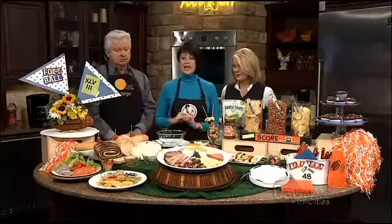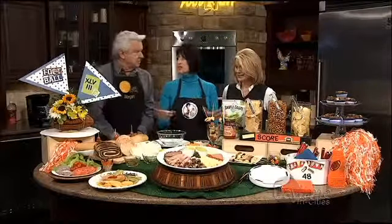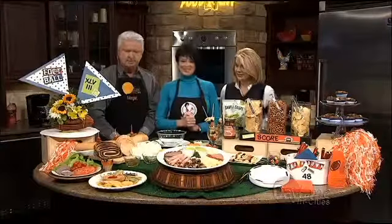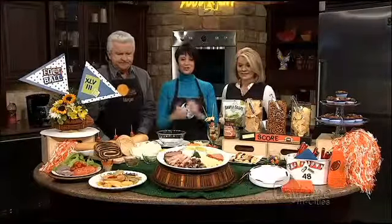If you can just duplicate this spread, you win — your people will be very happy. And it's so easy because I went to Food City and got everything there. Let's start with our sandwich bar.